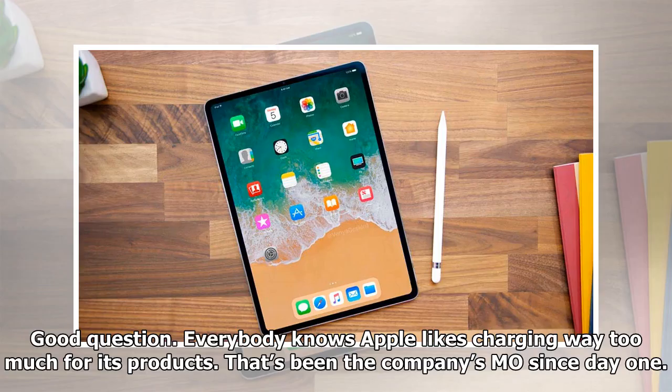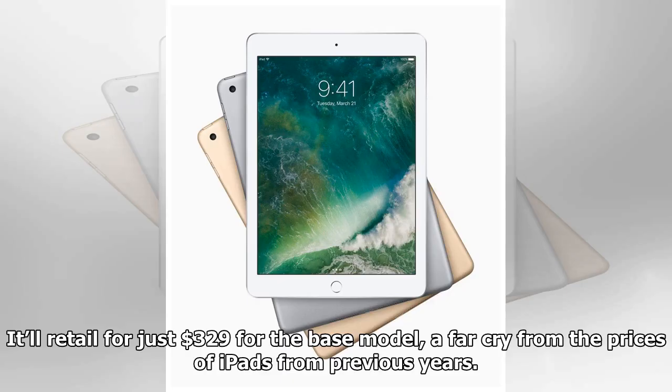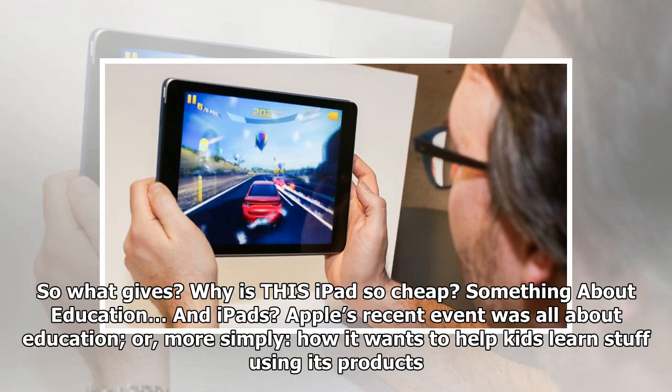Good question — everybody knows Apple likes charging way too much for its products. That's been the company's MO since day one. But the new iPad is very cheap for an Apple product; it'll retail for just $329 for the base model, a far cry from the prices of iPads from previous years. So what gives? Why is this iPad so cheap?